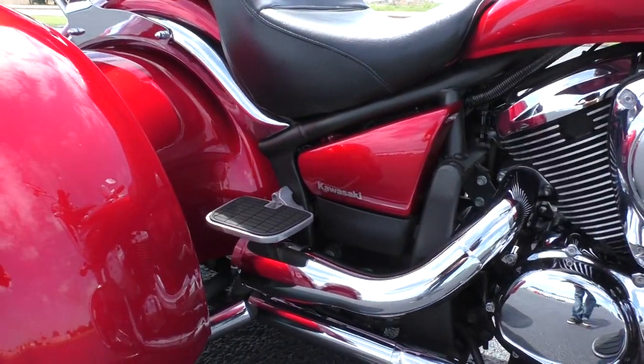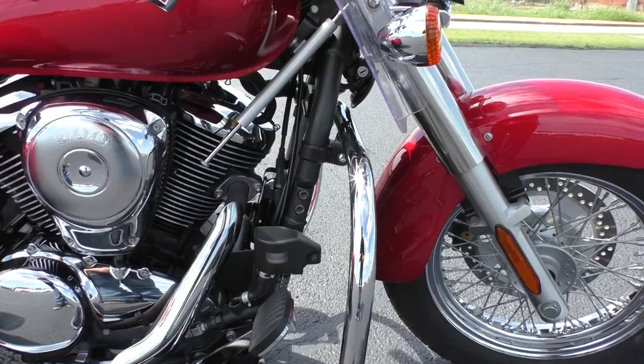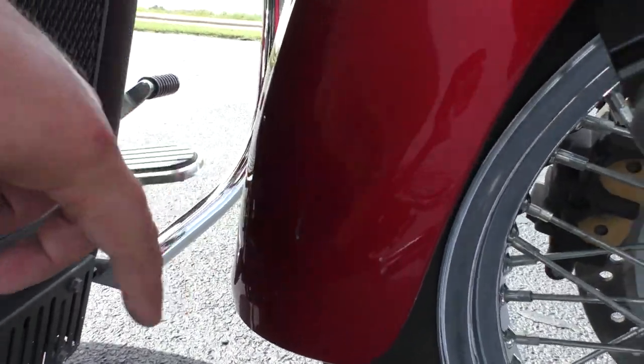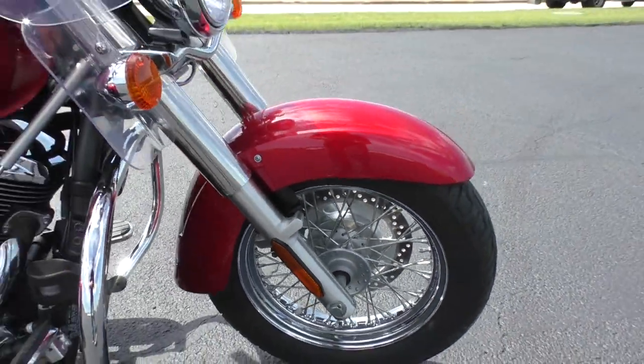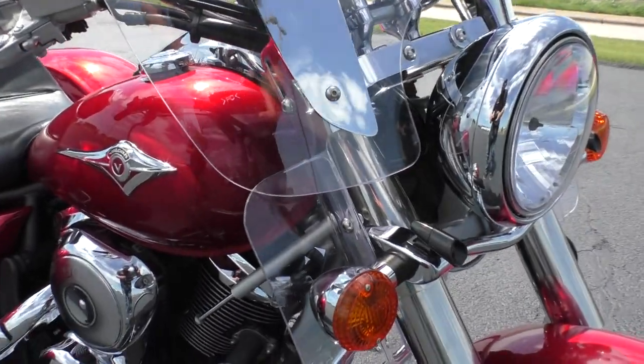Chrome's in nice condition. You got floorboards for the passenger and the driver, engine guard up front if you want to put on some highway pegs. Got another little scratch on the front fender there. It's got the chrome wire wheels, a nice tall windshield, and lower wind deflectors.